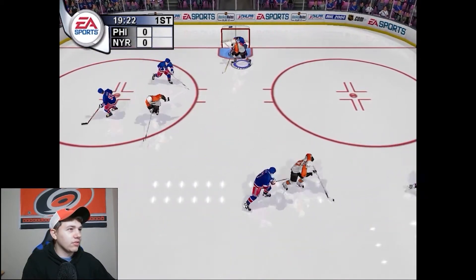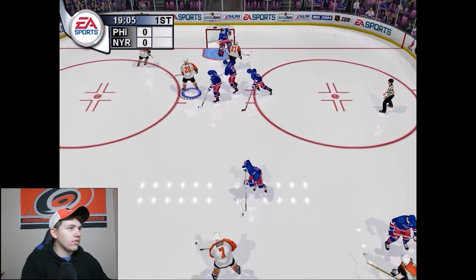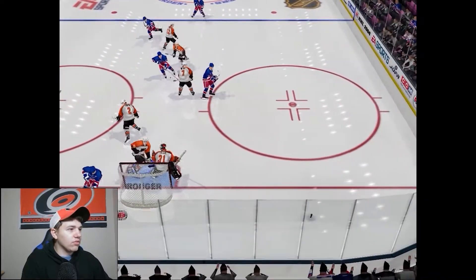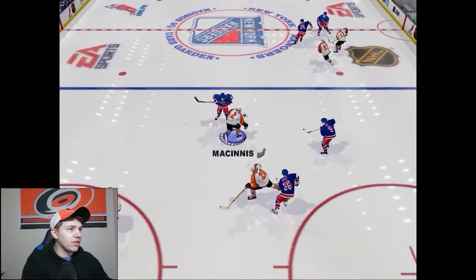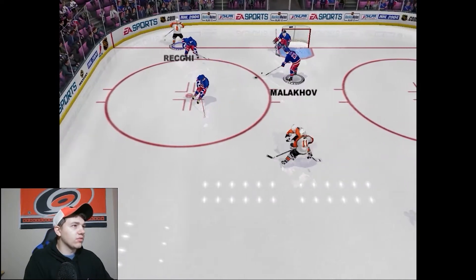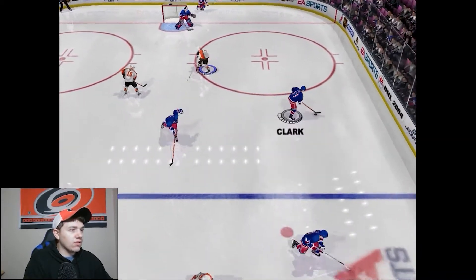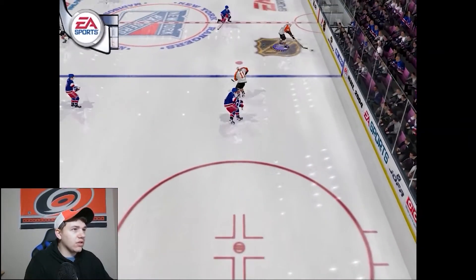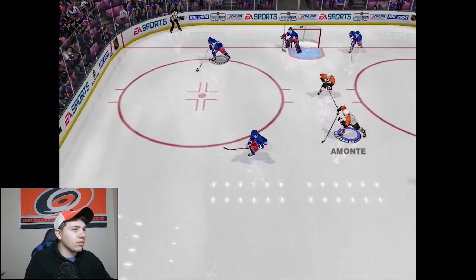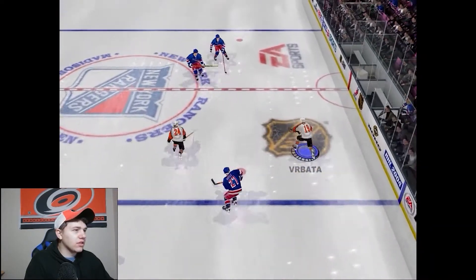We're in Madison Square Garden against the Rangers. Pronger's out there, and Mike Dunham is their starter — I guess Richter may have retired. A couple of chances right off the start. This is kind of the fun era of the Rangers where they spent way too much money and didn't win anything. Leclerc is in net for us — Podvan is fatigued after the two Toronto games — so we're going to be flipping through goalies pretty steadily for the rest of the year.